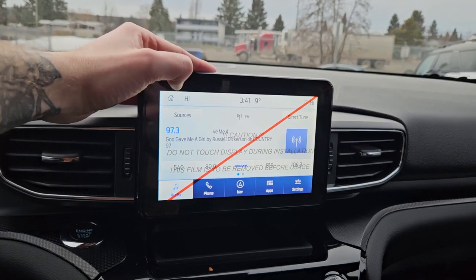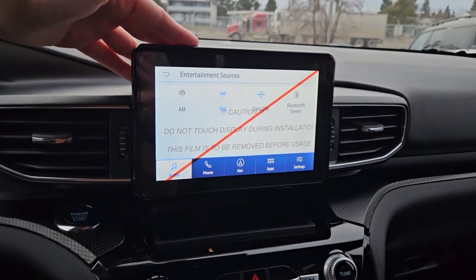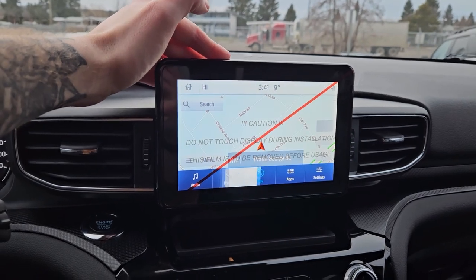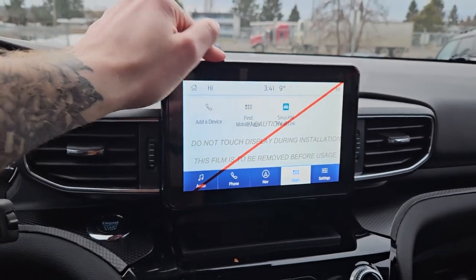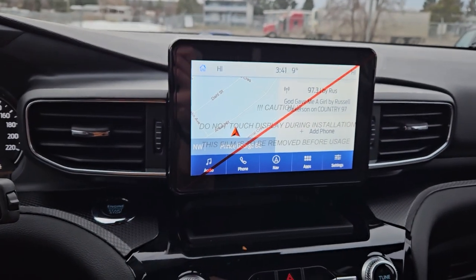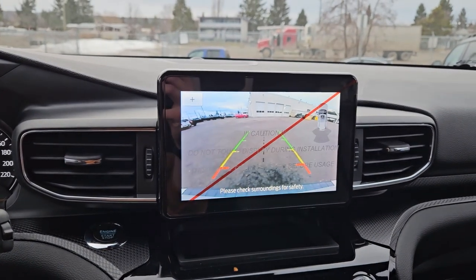Moving on to the center infotainment screen, which is SiriusXM radio and Bluetooth capable. You have Bluetooth phone controls, navigation so you hopefully won't get lost, whatever apps you may have installed, and settings for your screen and other vehicle features. Shifting into reverse, you have a backup camera so you can see where you're going.